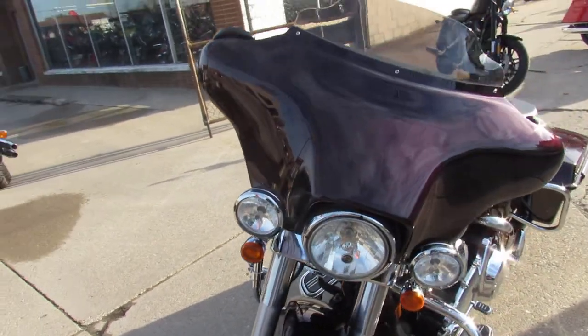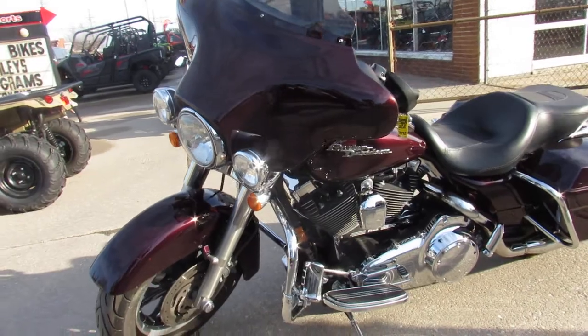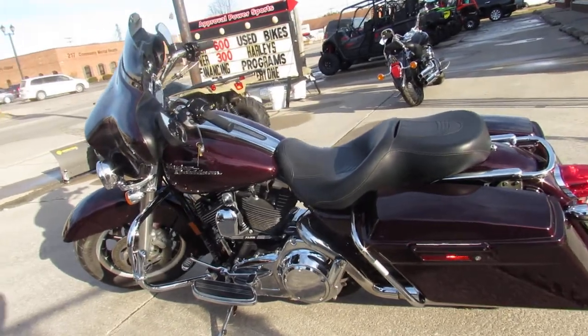This one here is a 2007. It's got dual Reinhardt exhaust, tons of chrome, sharp black cherry paint — this is the one. All the fluids have been changed, it is ready for the road.